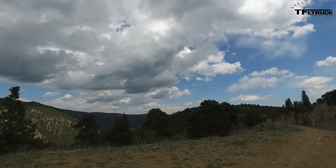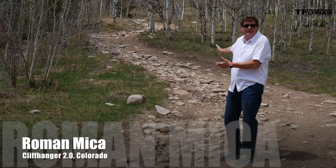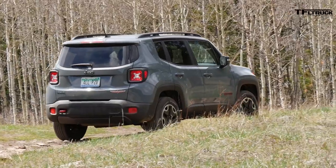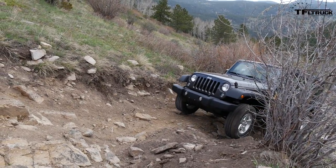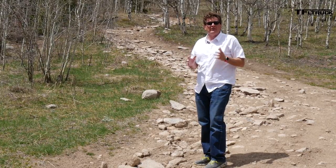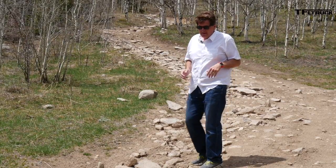Welcome to about two miles above sea level, high in the Rocky Mountains of Colorado. This is Cliffhanger 2.0, TFL's new test of ultimate off-road worthiness. Why is it so hard? Well, look at it for yourselves. It's steep, it's deep, it's loose, and it's rocky, and we're going to take some of the most capable off-road vehicles we can get our hands on up the Cliffhanger to see how capable they are.